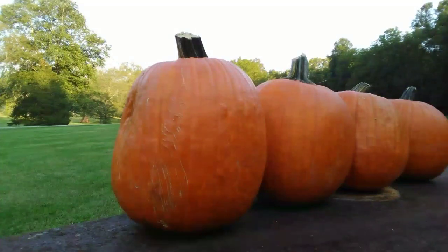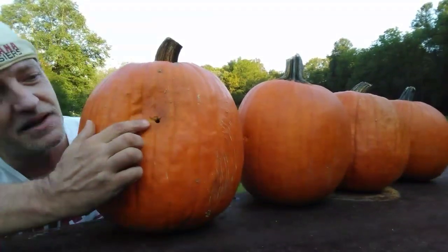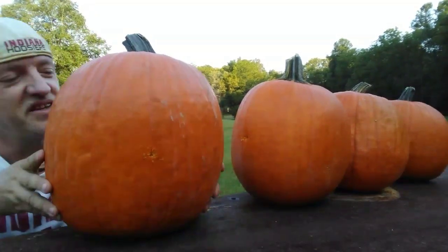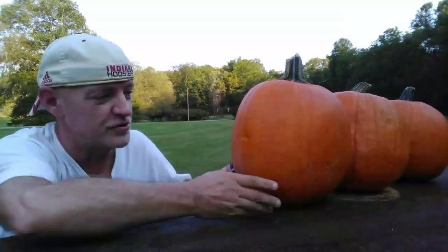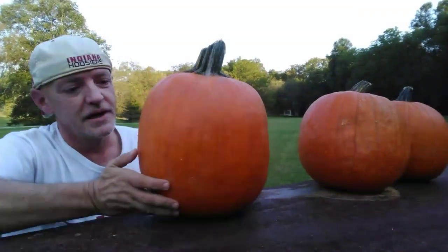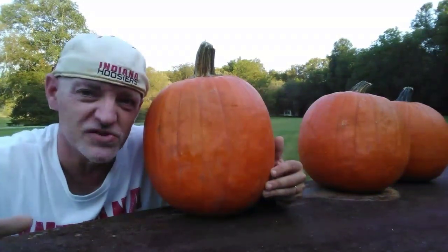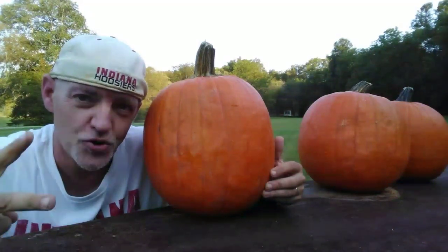Okay. It went in. It did go through. It didn't look like it went through and out the first one for a second, but it went into the second pumpkin and it did not come out the second pumpkin. So a 380 automatic at close range will not even penetrate two large pumpkins.